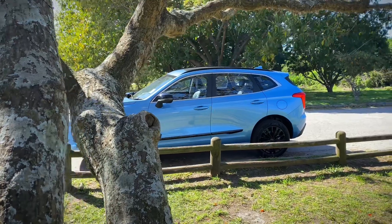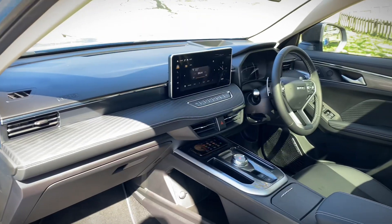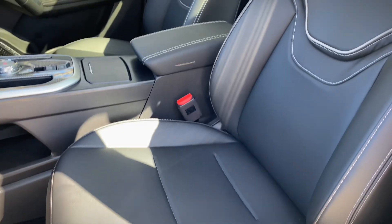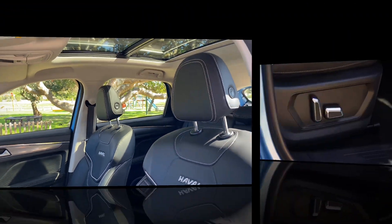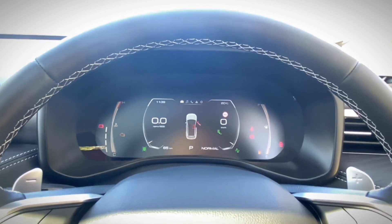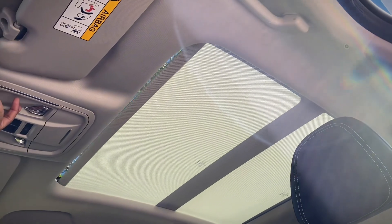Not much has been done to give the cabin an S factor, but it was already a beautiful place to start with, so the lack of changes doesn't do it any injustice. It's still the Jolion as we know it. The seats get artificial leather, but only the front items get seat heating. Other features include a 12.3-inch infotainment system with Apple CarPlay and Android Auto, a 7-inch instrument cluster, two USB charging ports, a wireless charging pad, heads-up display, and a panoramic sunroof.